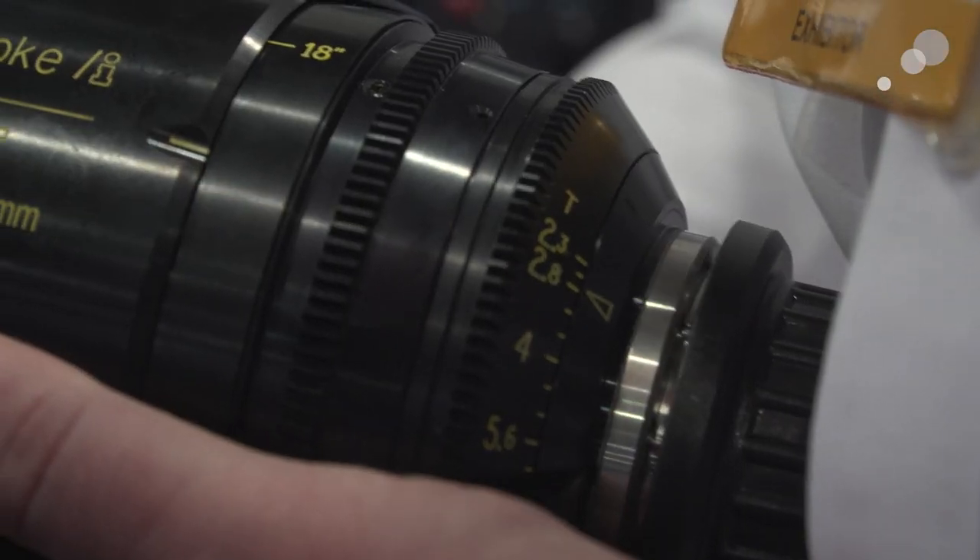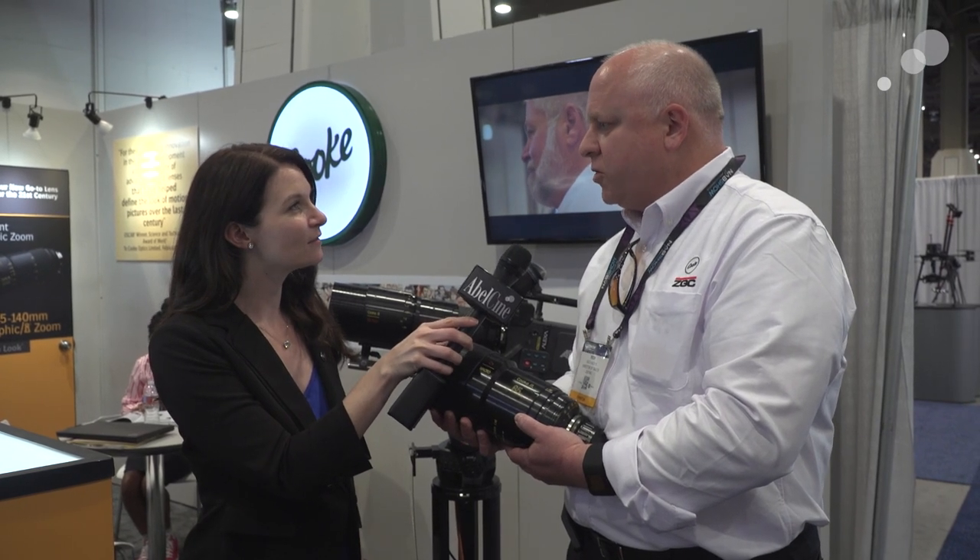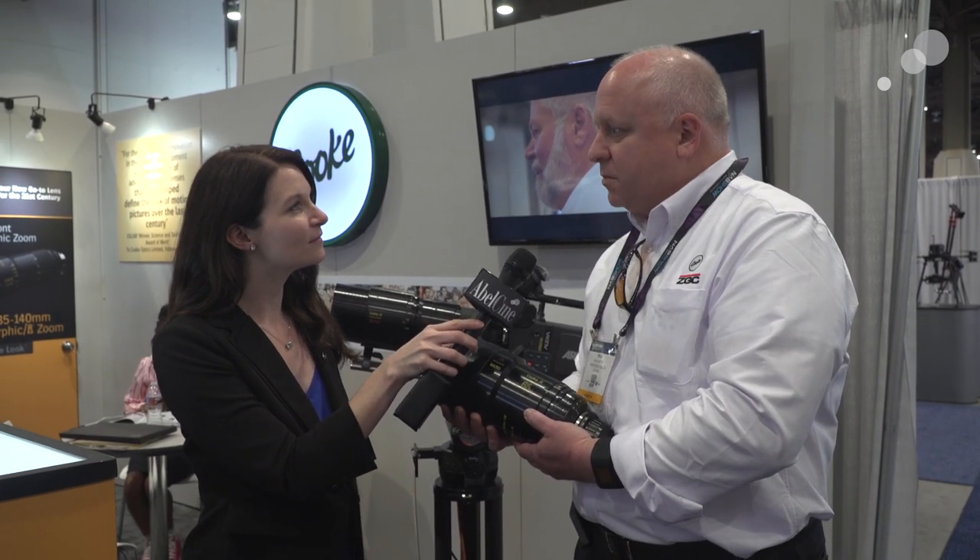And the T-stop on this lens? The T-stop is a T2.3, and it falls in line with most of our standard range anamorphics, outside of the zoom of course.